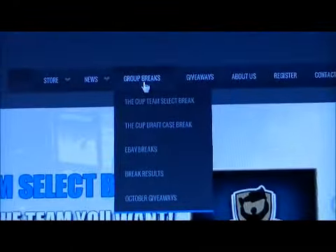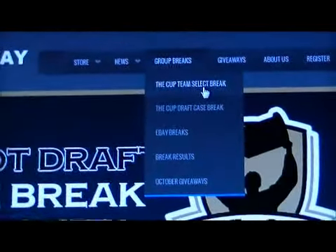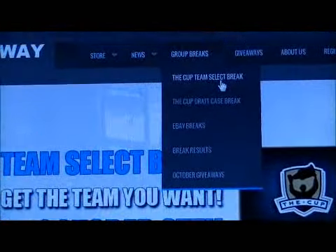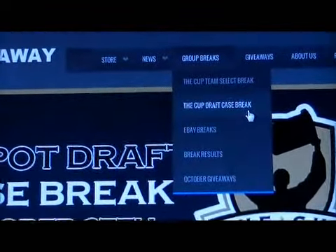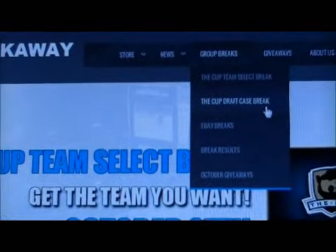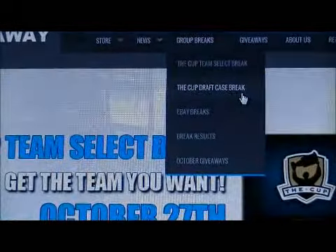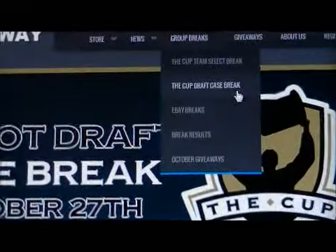We have a couple of Cup group breaks listed on the site. We have a Cup team select break and a Cup draft case break. For the team select break, there's only two teams left — Anaheim and San Jose — available at $50 each for a full case break. The Cup draft case break is $115 a spot, with about 8 or 9 spots left. We're doing the draft starting at 8pm on Sunday night on our Ball & Live channel. I'll make sure the links to those two breaks are sent out in the email you got with this break.